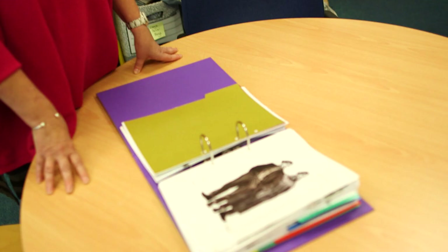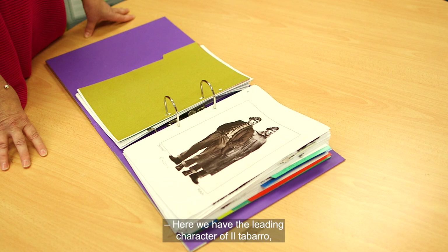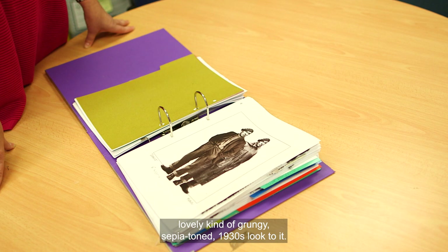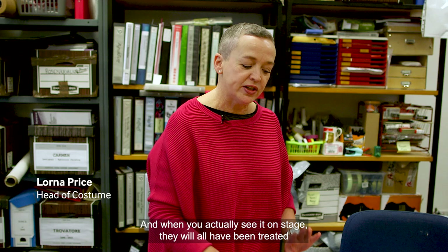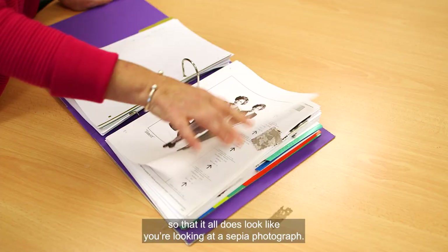Here we have the leading character of Tabarro, and as you can see, it's kind of like this lovely, grungy, sepia-toned, 1930s look to it. They'll all be really heavily broken down, and when you actually see it on stage, they will all have been treated with dye to some extent, so that it all does look like you're looking at a sepia photograph.